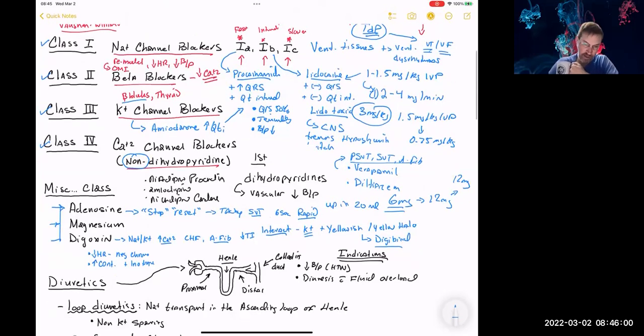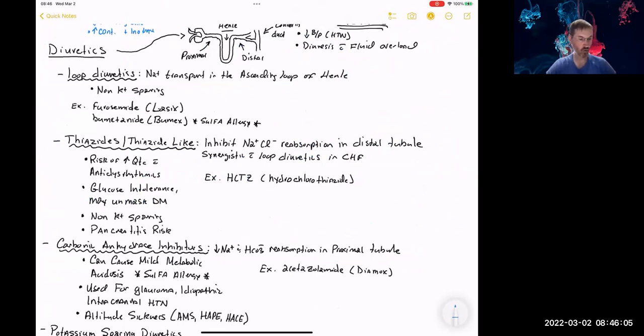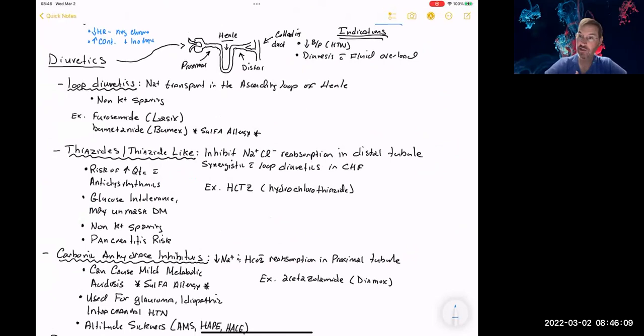Now I want to talk about diuretics — five major categories of agents that cause diuresis, essentially making you urinate more or get rid of free water. Why would we use them? Diuretics can be useful as antihypertensive agents for blood pressure control, useful for certain types of heart failure, and helpful in situations where you may have fluid in areas you don't want it — such as in the brain (cerebral edema) or to manage elevated intraocular pressure.